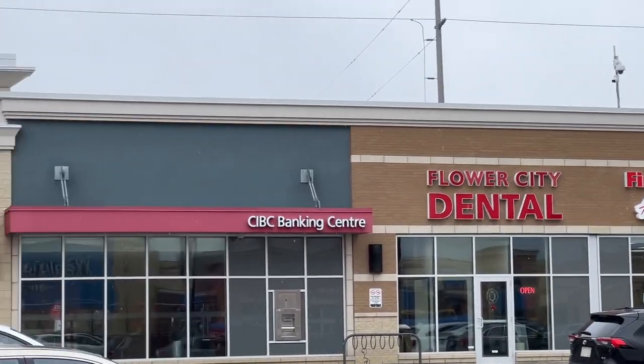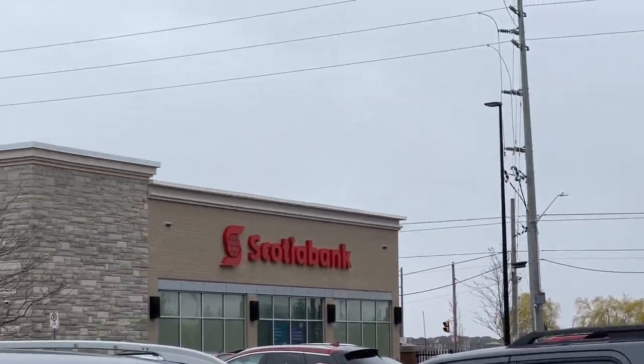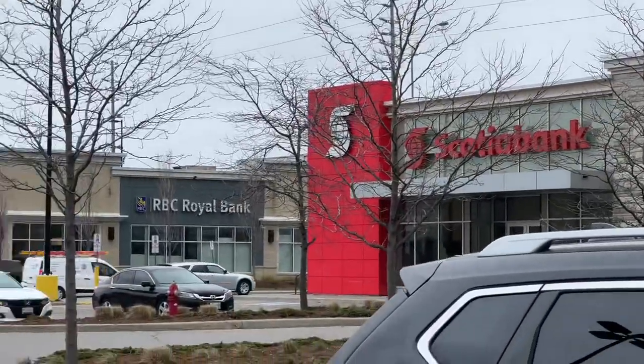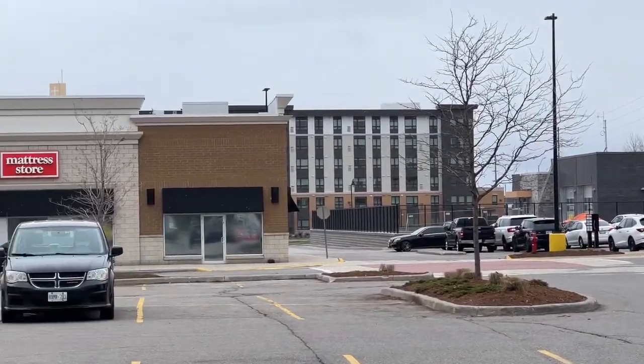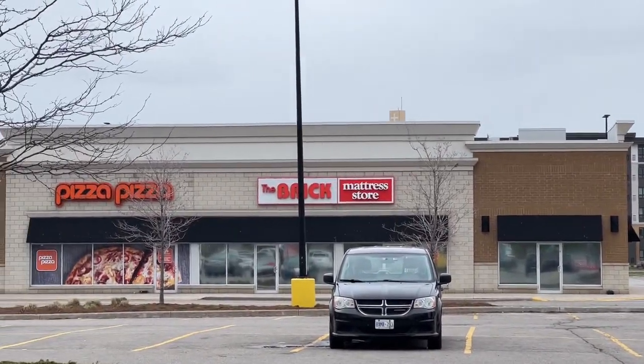Brampton's Smart Center is only a few steps from Mayfield Village, where you'll find all major banks, the Walmart, and all the amenities and stores that you need for your daily life.